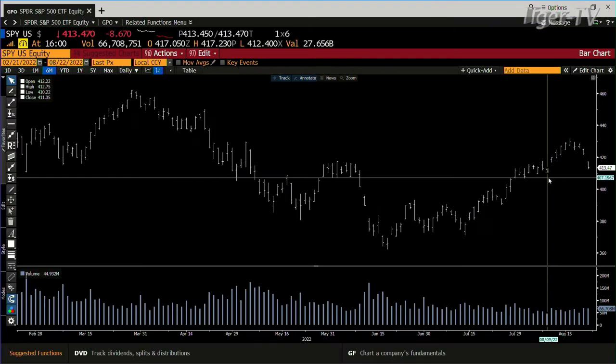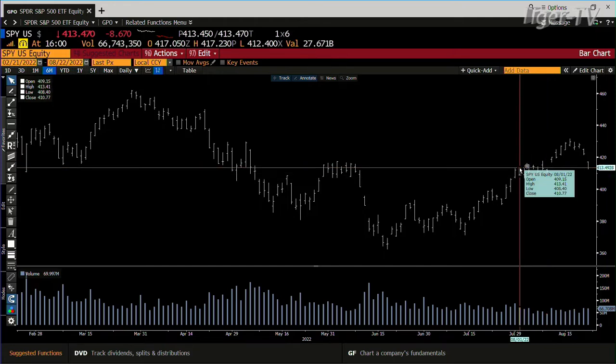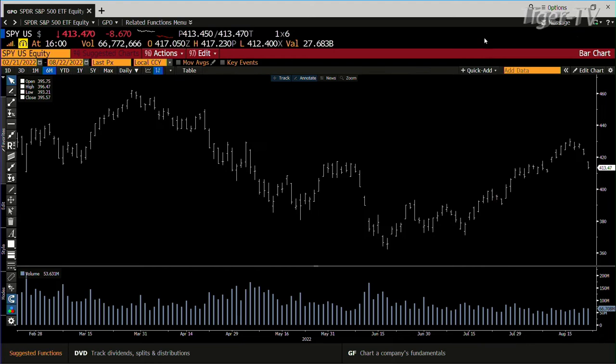Let's take a look at the SPY. You filled the gap — no rejection of lower price, you filled the gap. The gap was at $412.75, and we went to $412.40. Volume was about $66 million. You're actually coming into $67 million and $87 million at $413. That's light volume on the SPY that you're coming into.